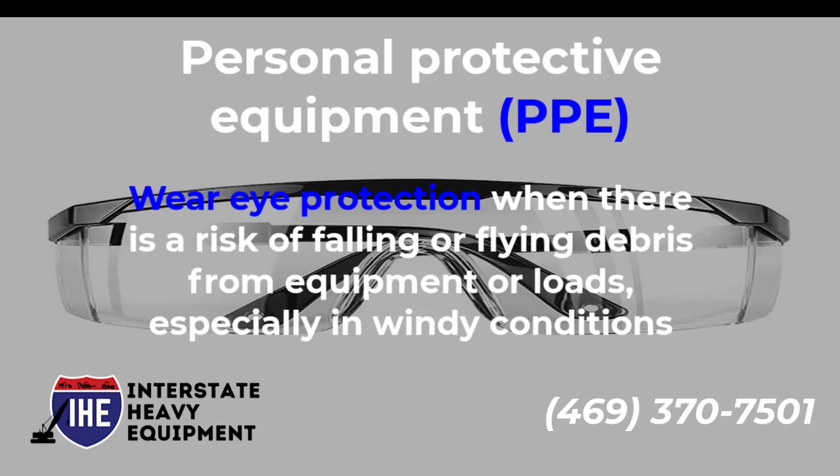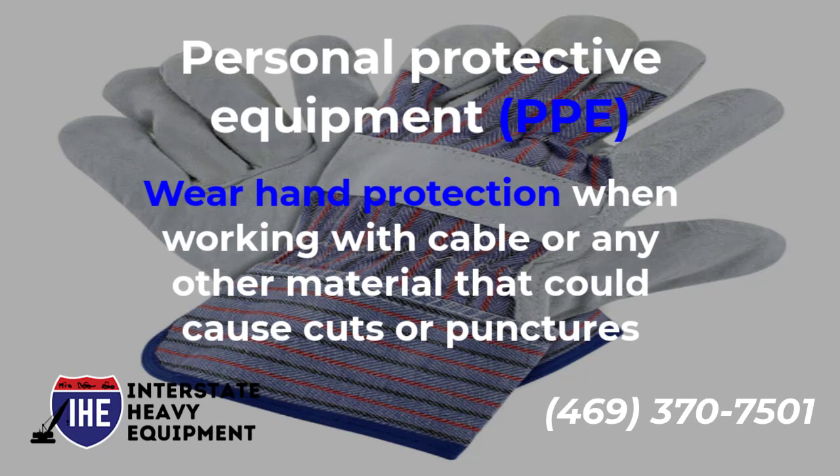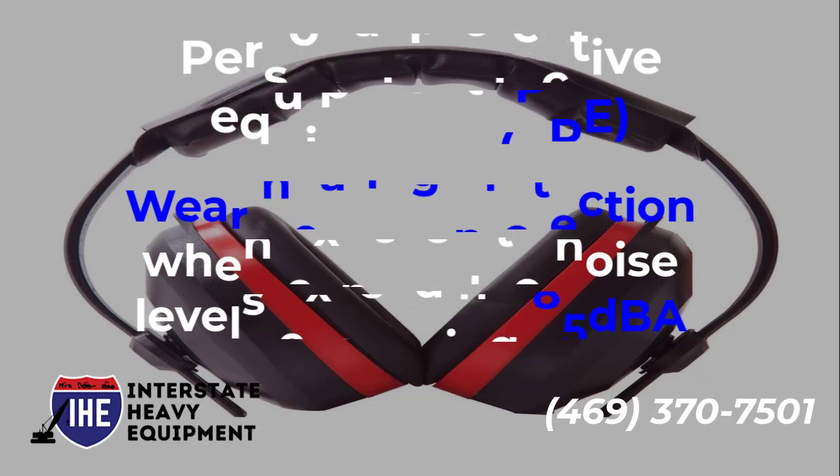Eye protection is especially important in windy conditions. Wear hand protection when working with cable or any other material that could cause cuts or punctures. Wear hearing protection when exposed to noise levels exceeding 85 DBA.